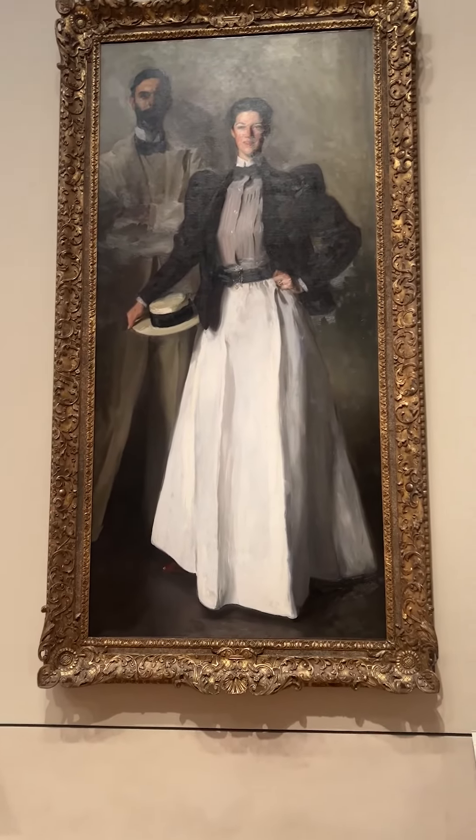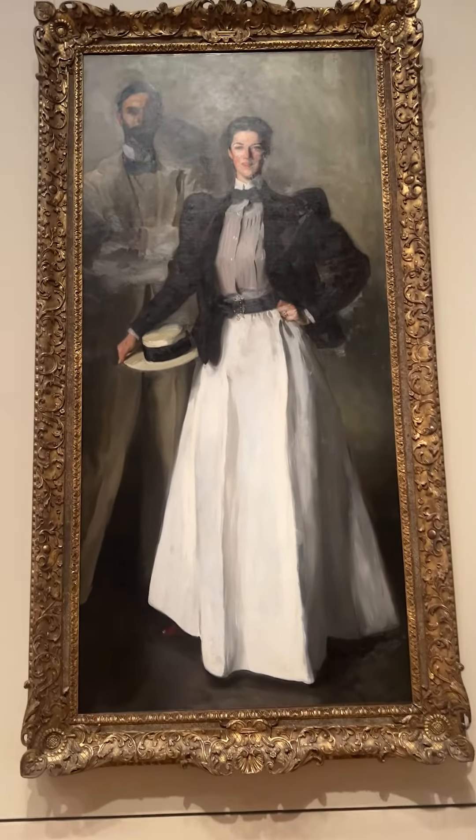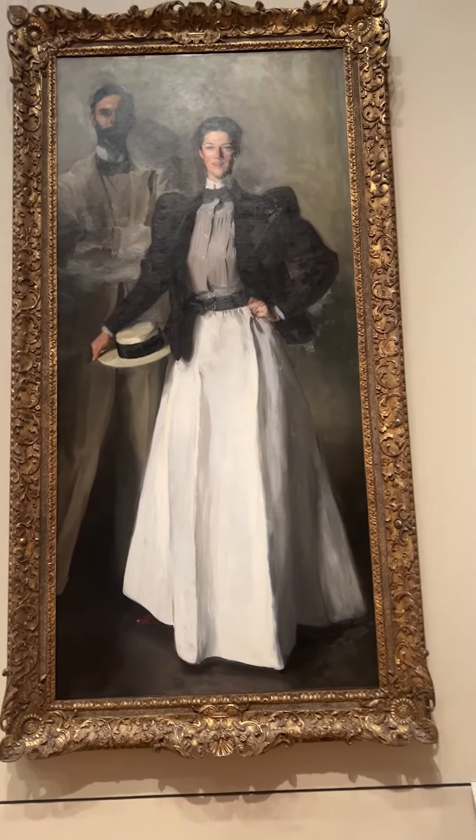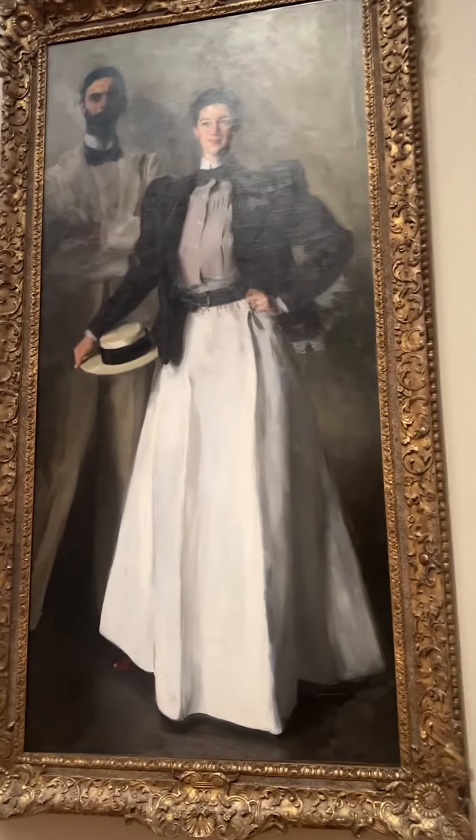And she's presumably been to one — maybe Selfridges — because this painting was made in London in Sargent's studio. And there's a lot else to see about her clothing.